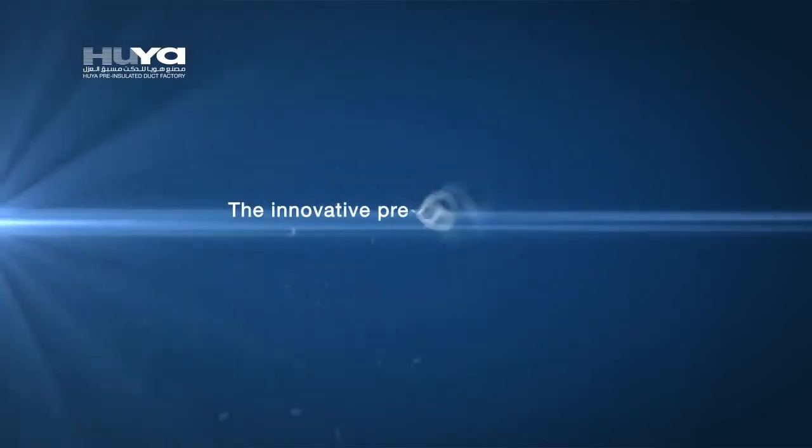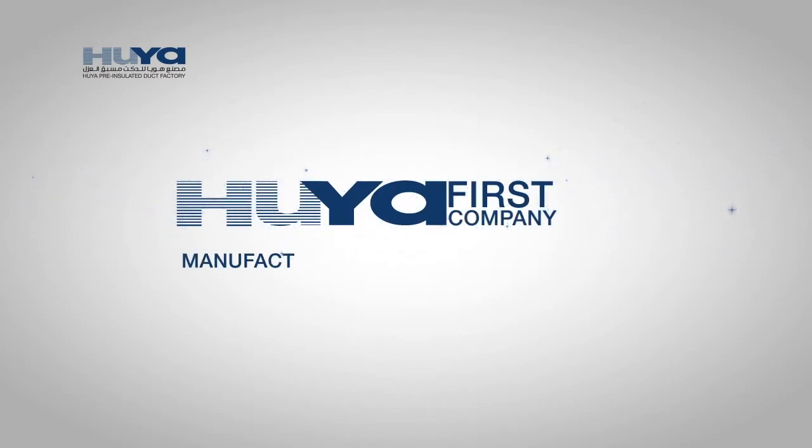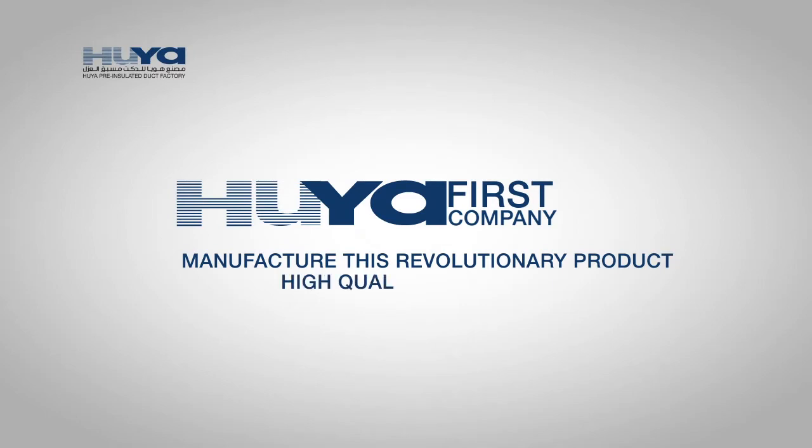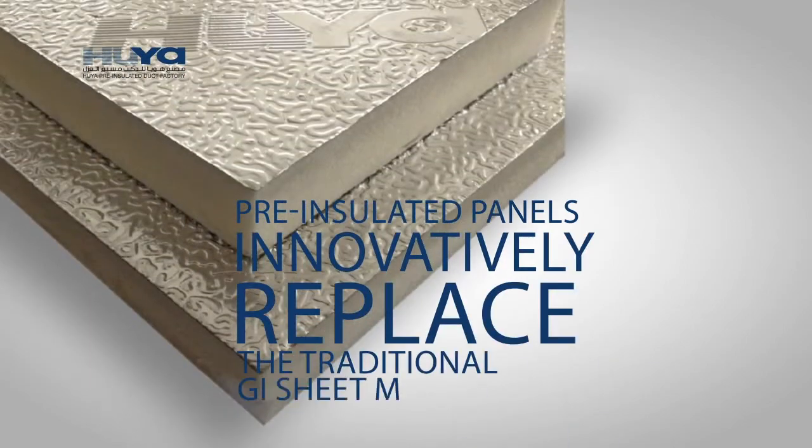The innovative pre-insulated ductwork was introduced in 1965. Hoya was the first company to manufacture this revolutionary product in Saudi Arabia, based on high-quality European standards. Hoya pre-insulated panels innovatively replace the traditional GI sheet metal.